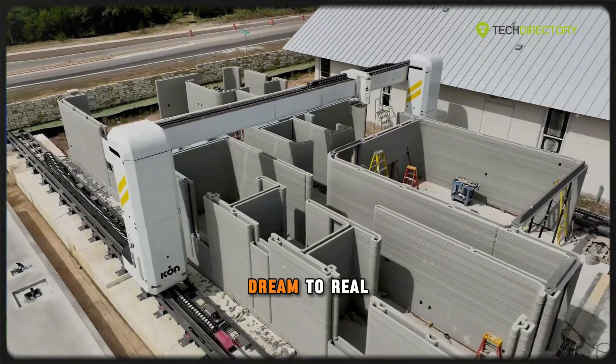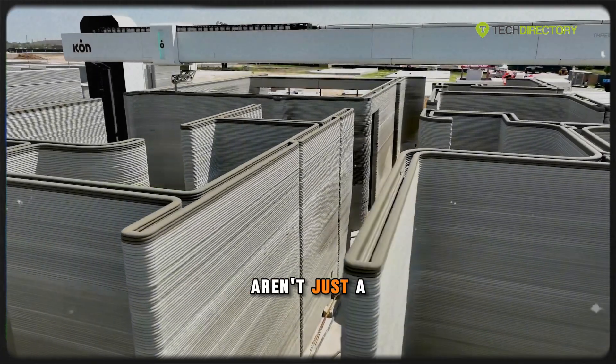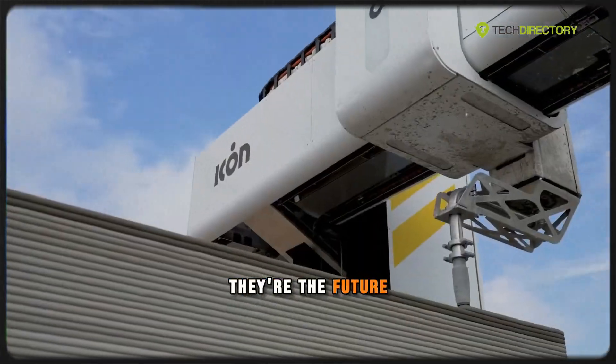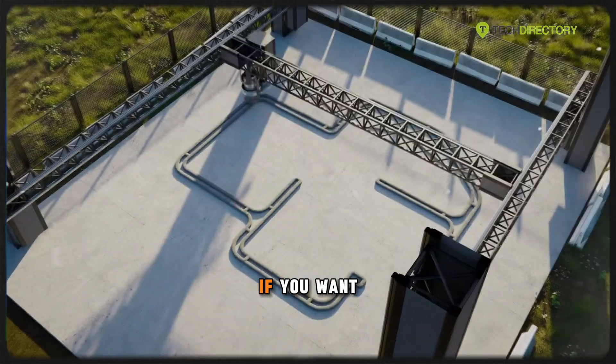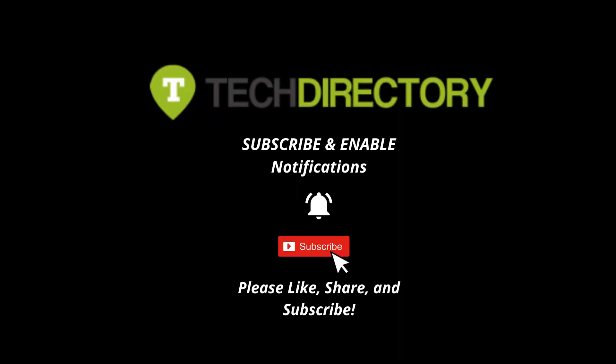From sci-fi dream to real-world innovation, 3D-printed houses aren't just a trend — they're the future of construction. If you want to stay updated on the technology industry in your daily life, subscribe to our channel. Thank you.